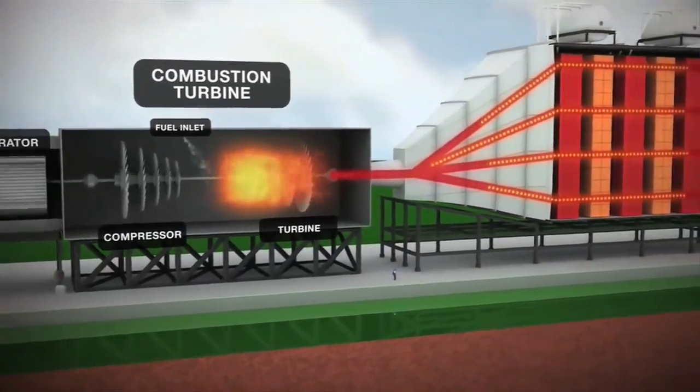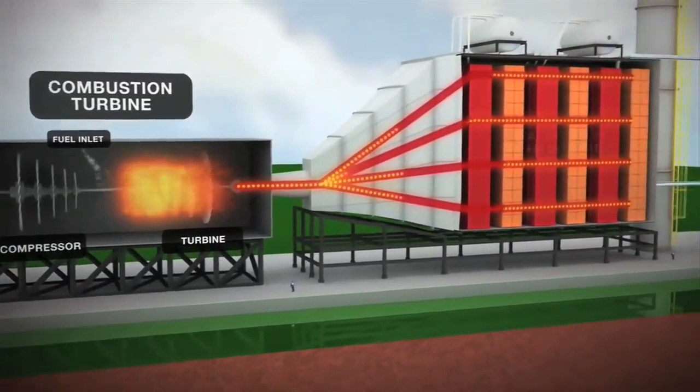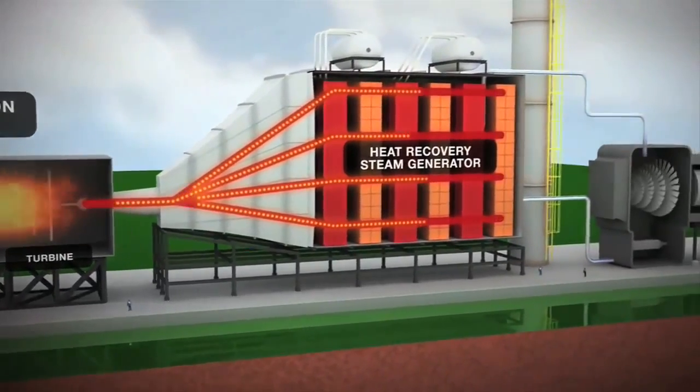Hot exhaust, normally lost during this process, is captured and routed through the two heat recovery steam generators.